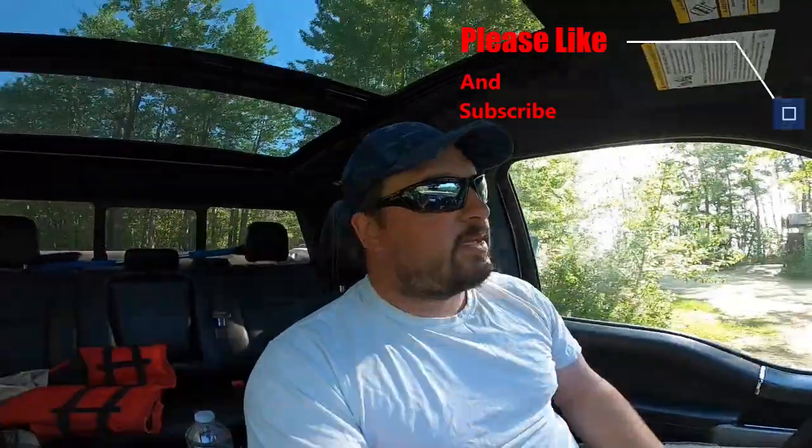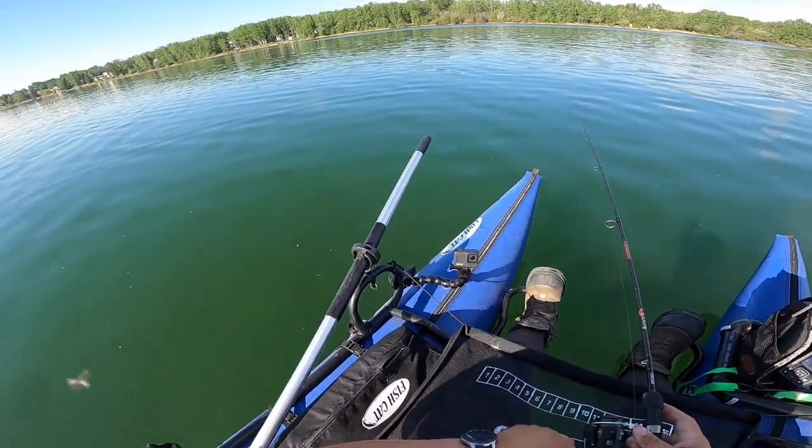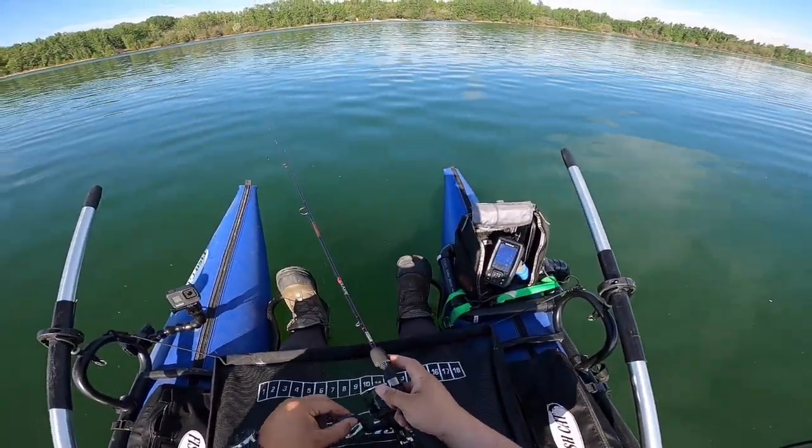Hey guys, welcome back to another one from G Bus Outdoors. Today I'm out at Pigeon Lake and I'm going to see if I can catch some walleye, some pike, or whatever else wants to bite. I got some worms with me today, couldn't find any leeches. So if the bite is slow on plastics, I'm going to switch over to a slip bobber with some worms or dragging some jigs with stinger hooks and worms. Stay tuned — we're going to have a great morning before this storm rolls in, because we've got a thunderstorm warning for later today.